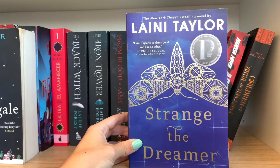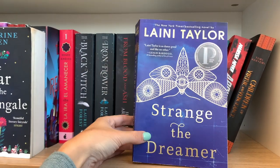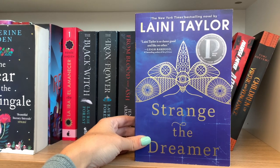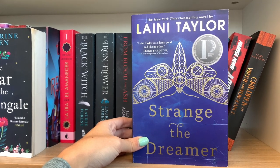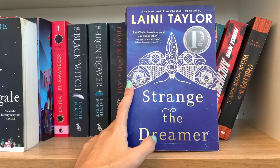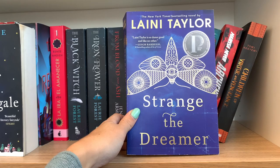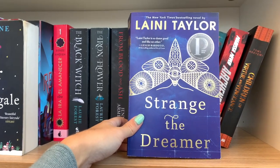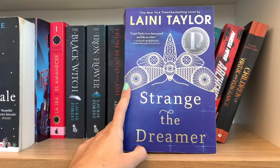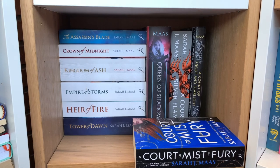Then we have Strange the Dreamer, also one of my top books of the year by Laini Taylor. This book was just so so good — it's beautifully written, a little bit of a chosen one story, and a very good duology: Strange the Dreamer and The Muse of Nightmares. It warms your heart so much, although the plot gets a little complex and darker in the second book. If you like powers, good characters, a slow burn, and falling in love — give it a try.